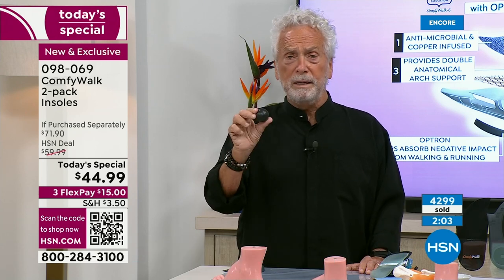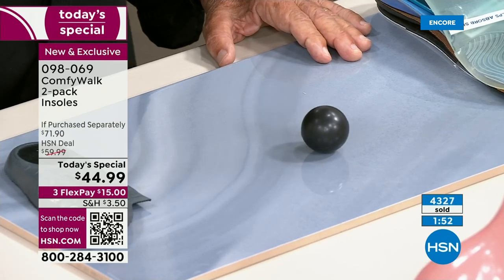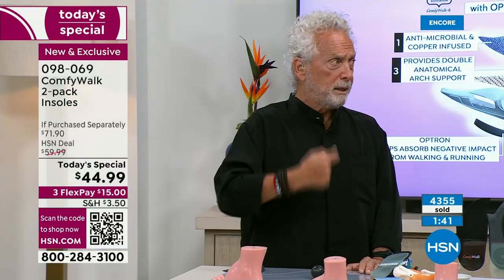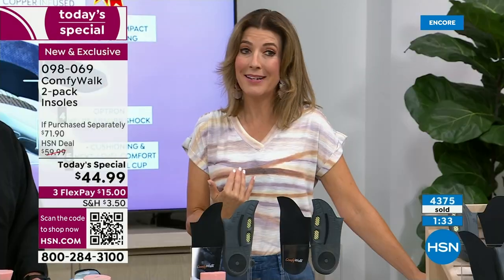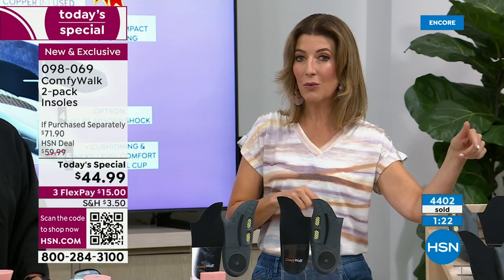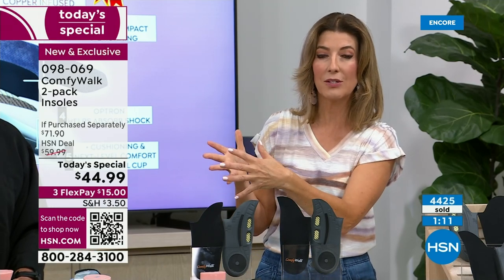Optron absorbs all the negative impact from walking, running, or even standing on hard floors. Do you prefer the negative impact to stay right there on the Optron — on your Comfy Walk insole — or to go back and forth through your body? We're putting pounds and pounds of pressure on our feet with every step. Don't miss out — already more than 4,400 gone. Go to HSN.com or download the HSN app, or hold your smartphone up to that QR code and it'll take you right to the link to order.